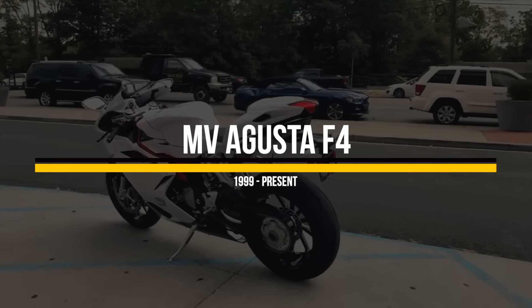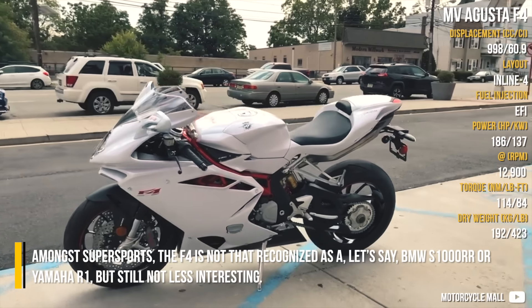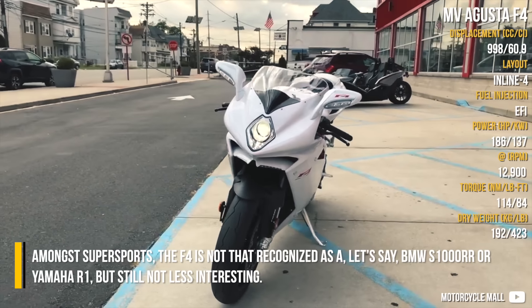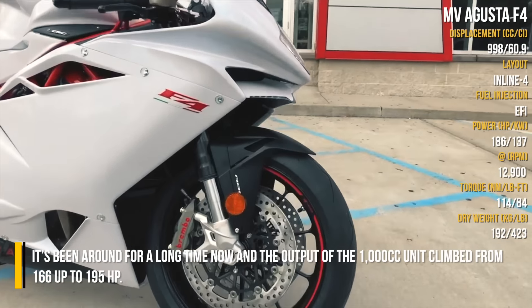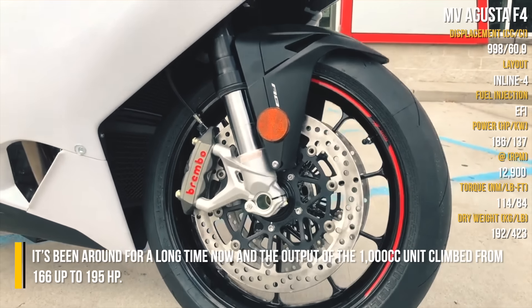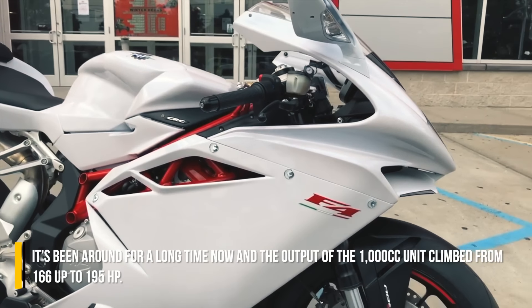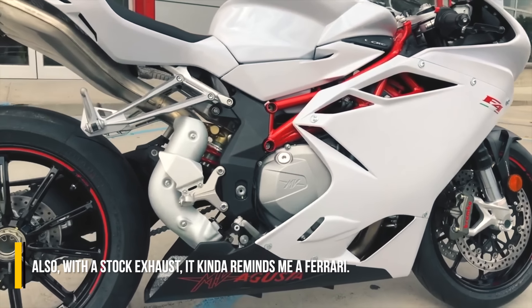MV Agusta F4. Among super sports, the F4 is not that recognized as, let's say, a BMW S1000RR or a Yamaha R1, but still not less interesting. It's been around for a long time now, and the output of the 1000cc unit climbed from 166 up to 195hp. Also with a stock exhaust, it kinda reminds me of Ferrari.